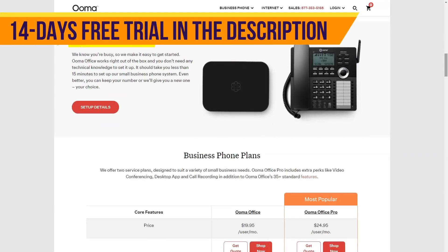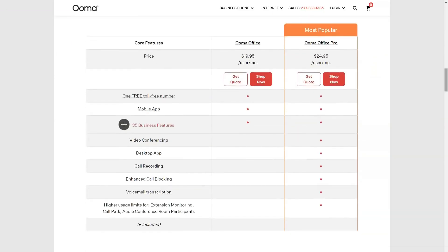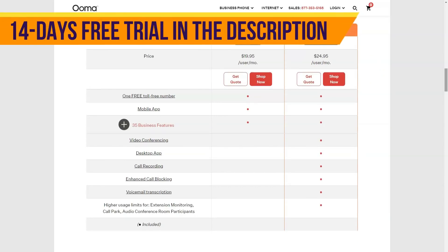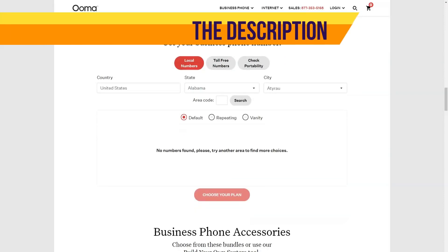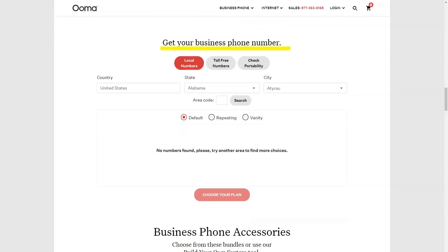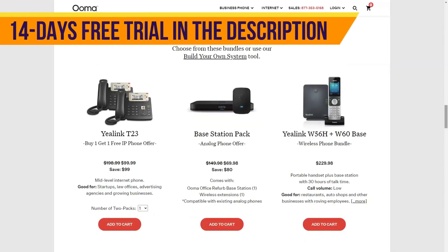According to the company, Ooma Office helps small businesses present themselves professionally. Like competing VoIP services, Ooma Office is available with one pricing option — all features are standardized. The company says pricing is just $19.95 or £15.57 per month. At this modest price point, the company claims you will be able to take advantage of over 35 features, which we'll talk about later.